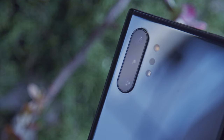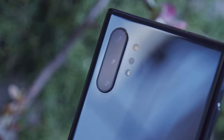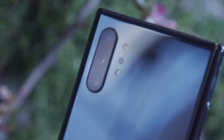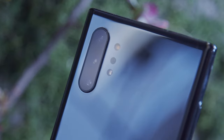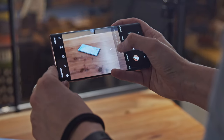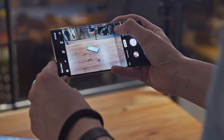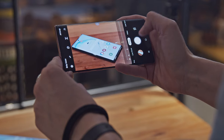Though this is a jump up from the Note 9 from last year, this year's triple camera setup is extremely similar to the one on the S10 phones. The telephoto has a slightly brighter f2.1 lens, and there's a new time-of-flight camera on the Note 10 Plus for scene-depth scanning. We'll need to do a shoot-off to see if there's truly a jump in camera performance between the Galaxy S phones and the Note 10 lineup.